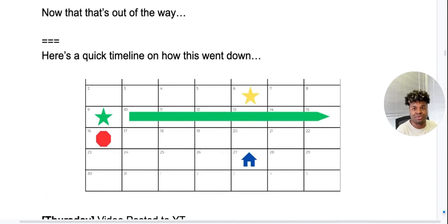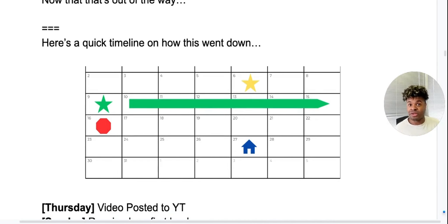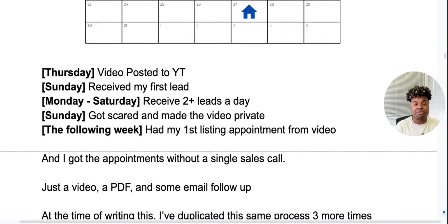Here's a quick timeline on how this went down. I launched the first video on a Thursday — that's the yellow star. I ended up getting my first leads from it by that Sunday, and they kept coming in all throughout the week to the point where I took that video down. Well, I made it private because I got scared. I was like, okay, this is working, but I don't know if I know how to actually work with them. I didn't want these leads to go to waste, so I felt like I had to get some back-end systems together. A little over a week later I had my first appointment — where you see the blue house — that was my first appointment from a for-sale-by-owner lead I had generated.